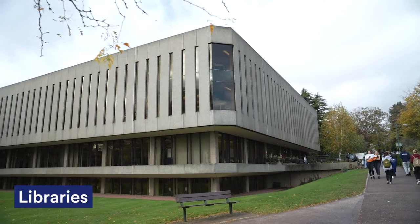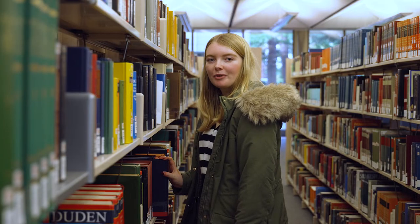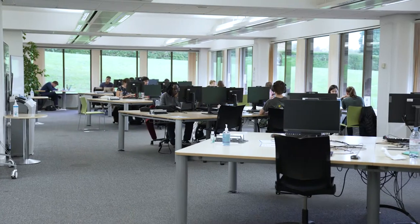Here is the Hallward Library — it's a great space to study if you want to focus. You can book study spaces and reserve books online. You've also got the George Green Library, which is great for STEM students. It's right next to chemistry, physics and engineering, and is a great resource for studying, open to all students.